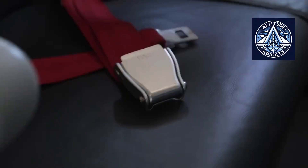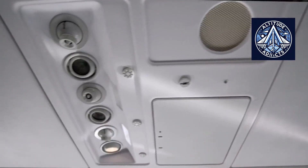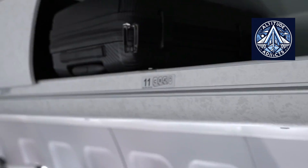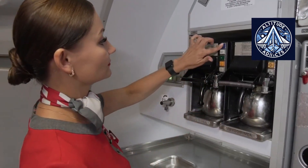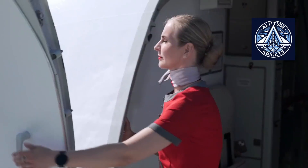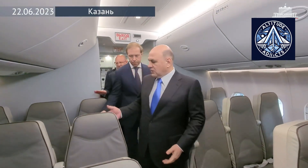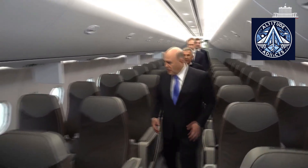An overhead stowage compartment is not merely a piece of cabin furniture, but a critical safety component. Each bin must undergo an extensive series of tests on specialized rigs that simulate extreme turbulence and emergency landing conditions. In Russia, the required load factors for these tests are defined by Aviation Regulations AP-25. The structure must withstand these loads without cracking, deformation, or structural failure.